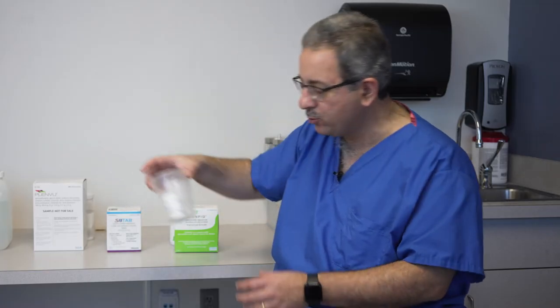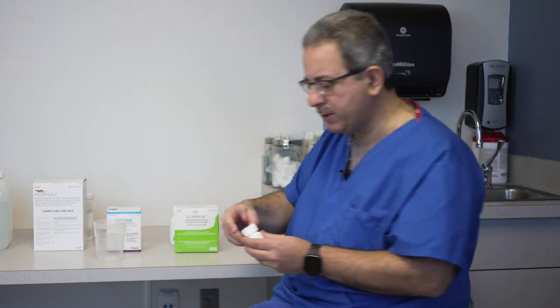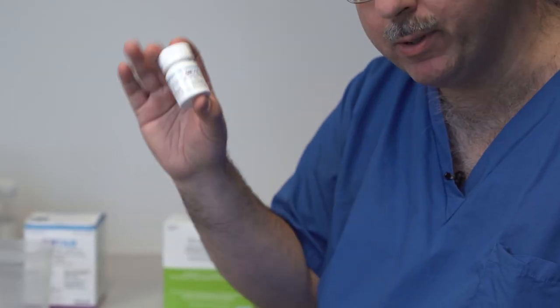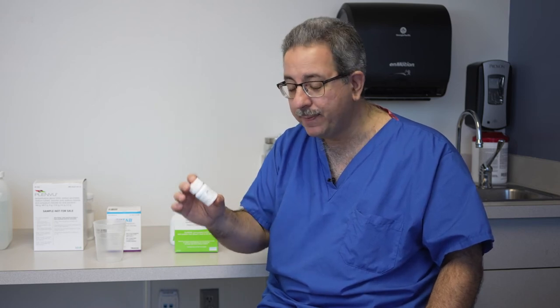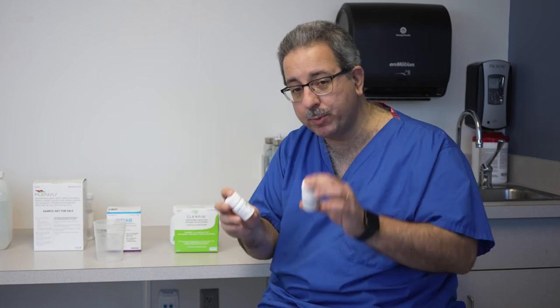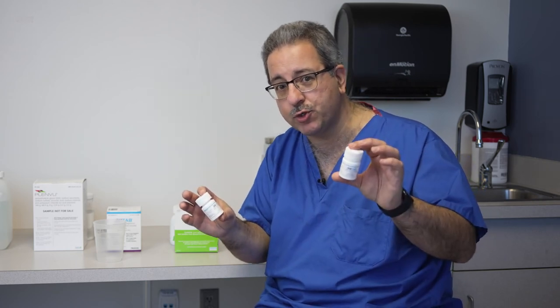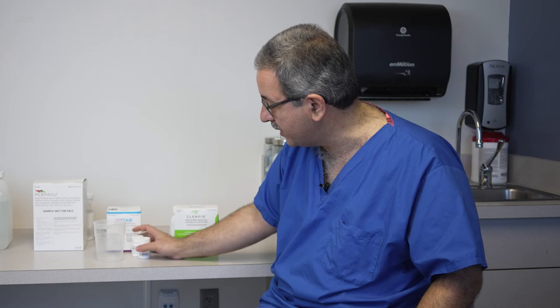Finally, we come to what everyone asks about: is there a pill prep? The answer is absolutely yes. When people think of a pill prep, they figure you take two pills and you're ready to go. But instead, there are 24 pills, and each two pills has to be taken with eight ounces of water or other clear liquid. It's a split-dose prep — you take 12 the night before the procedure and 12 the day of, taking two pills every 20 minutes. The pills themselves tend to be on the larger side, but it's a pill prep that avoids that very salty taste patients are otherwise fearing.